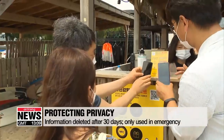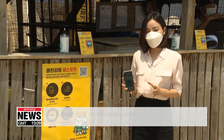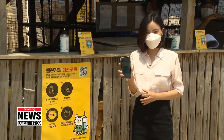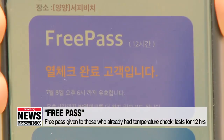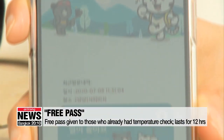The information is deleted after 30 days. For the sake of time and convenience, it gives a free pass to those who have already had a temperature check. The pass lasts for 12 hours, so users only have to get their temperature checked twice a day, even if they move to another place.